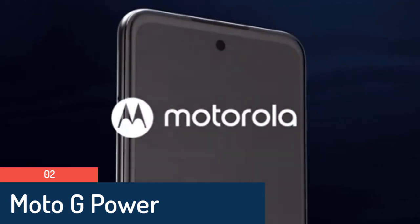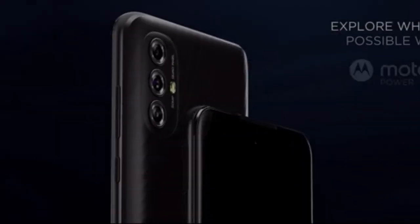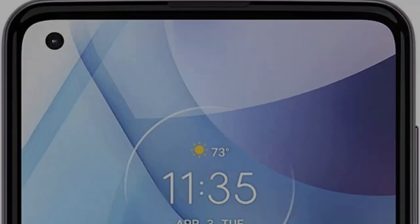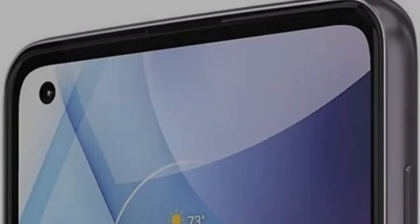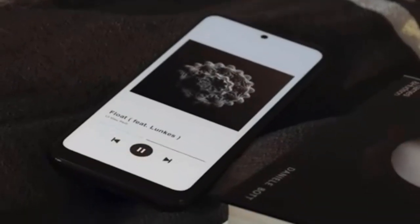Number 2: Moto G Power 2021, 3-day battery, unlocked, made for US by Motorola, 64GB. The Moto G Power is a handful at 6.6 x 3.0 x 0.4 inches and 7.2 ounces. It distributes its weight well across its plastic chassis. The phone's textured matte black back feels good in the hand, helps with grip, and doesn't show off fingerprints or scratches.